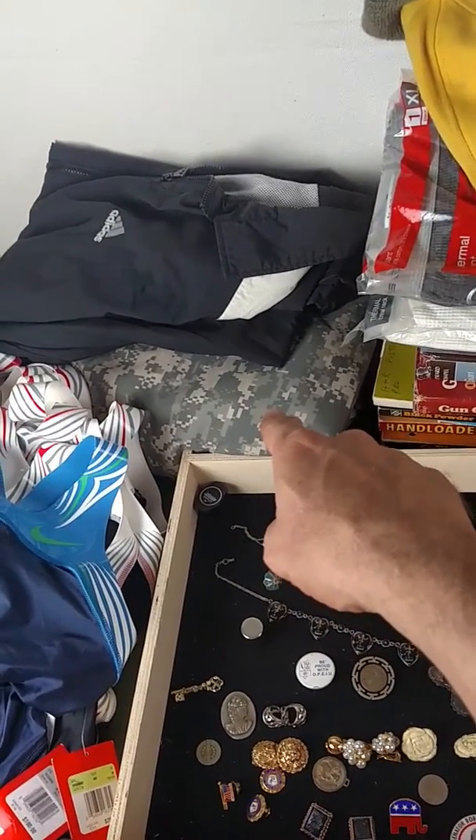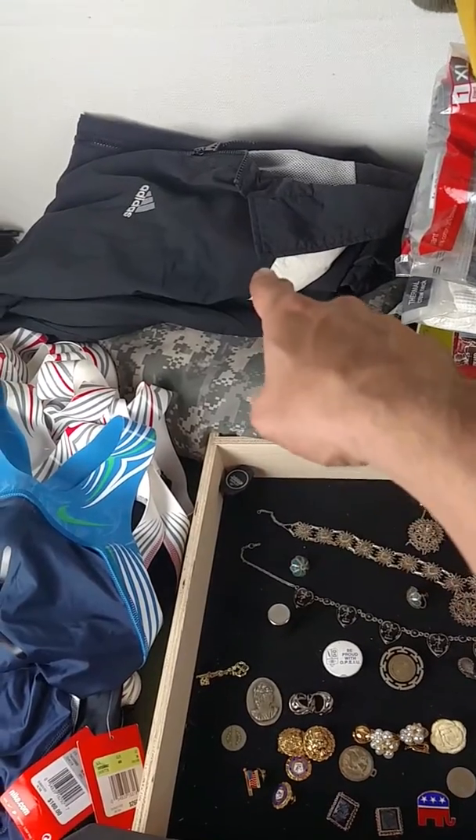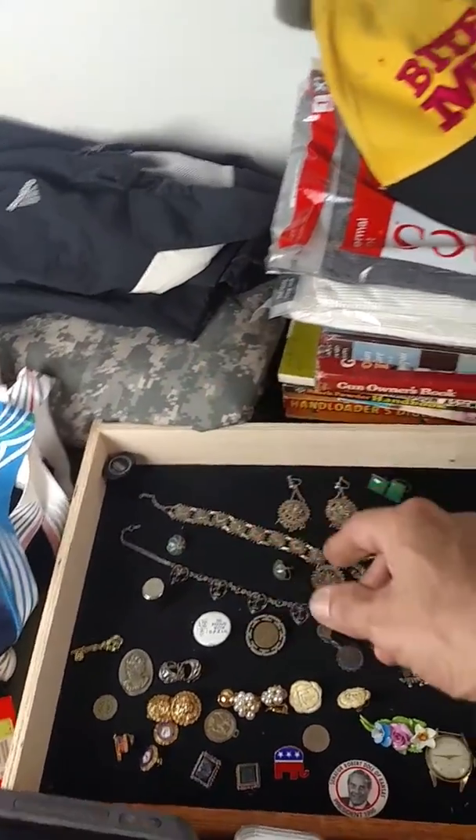The bivvy for a sleeping bag back there is ACU digital Gore-Tex. That and the jacket on top were in a lot — that was three bucks. The bivvy is probably worth about $35. I don't know what the jacket's worth, probably 10 bucks or whatever.